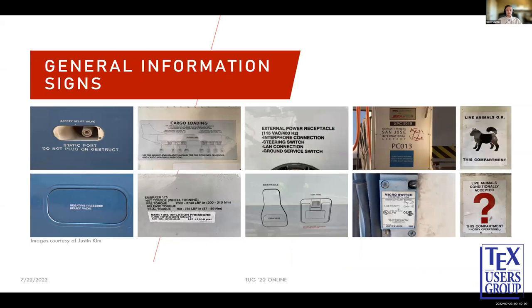Last, we have general information signs — pretty much anything else you can find around. They give you information but aren't designed to pop out at you, typically whites on a dull background or black on white or gray. These are usually neo-grotesque or humanistic, and sometimes vary depending on how the aircraft was painted. Examples on planes include cargo loading specifications, wheel pressure instructions, external power, door latch signs, and my favorites — 'live animals okay in this compartment' and 'live animals conditionally accepted in this compartment.'